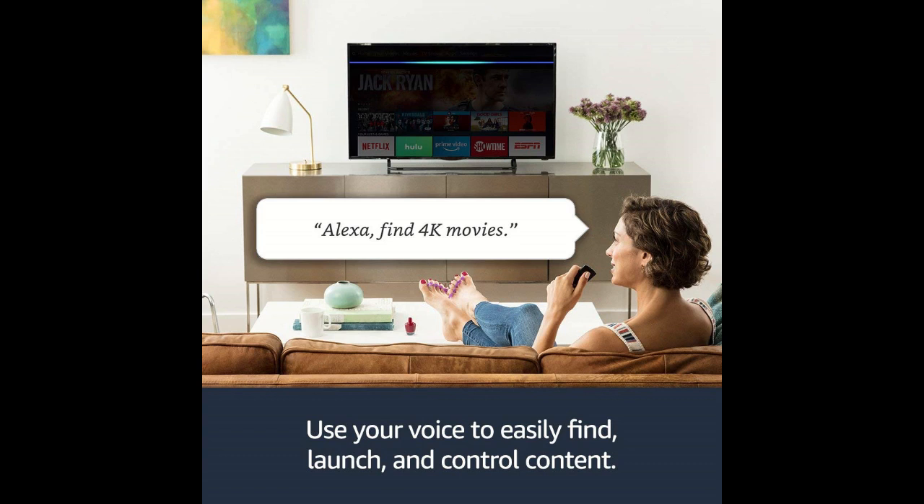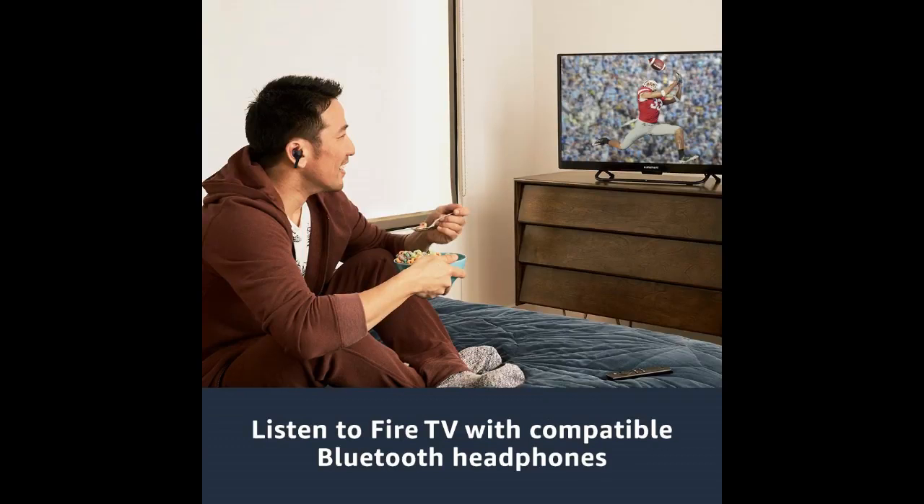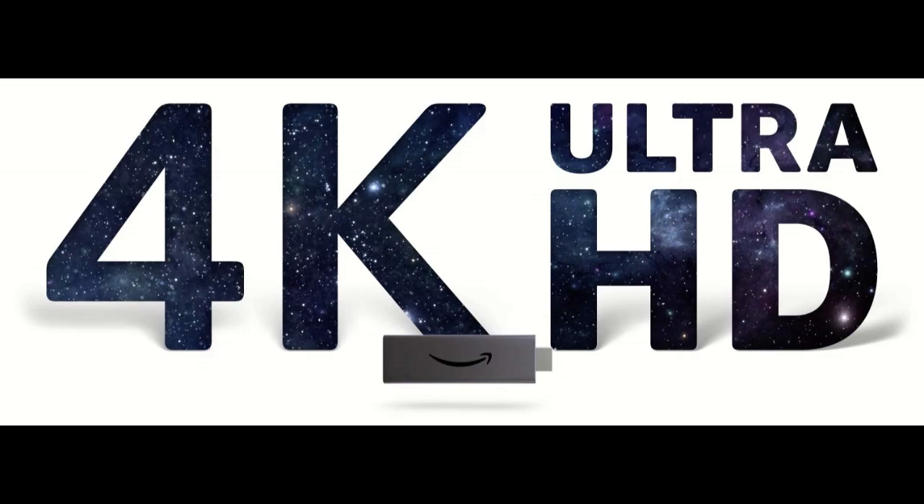Launch and control content with the Alexa Voice Remote. Watch favorites from Netflix, Prime Video, Hulu, Starz, Showtime, or CBS All Access, plus stream for free with Pluto TV, IMDb Free Dive, and others.